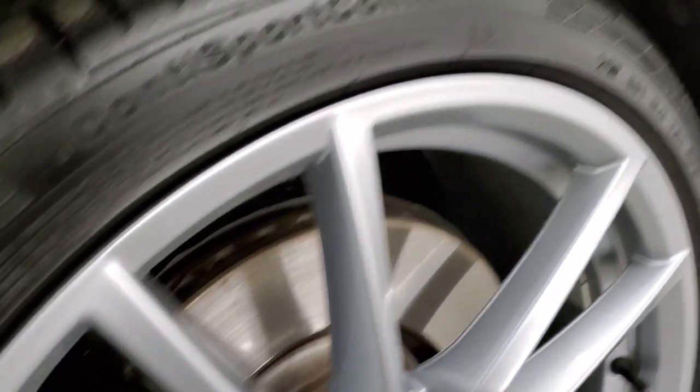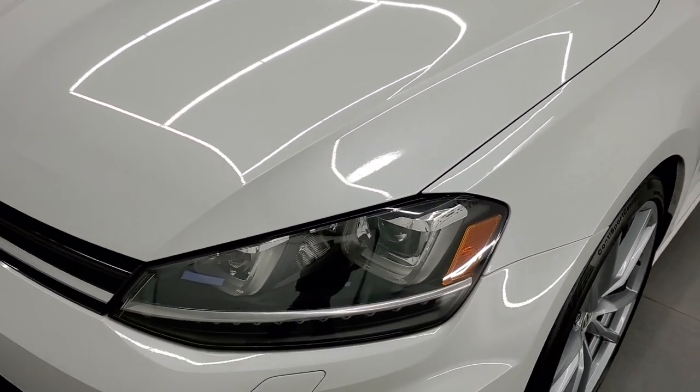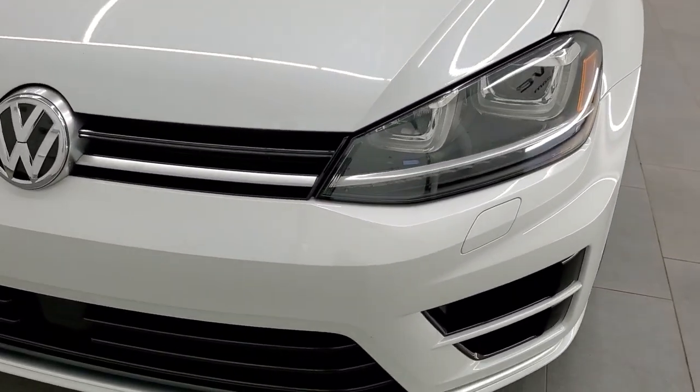The cool thing about this car is that it comes with a second set of rims and tires — it has a set of winter tires for it.